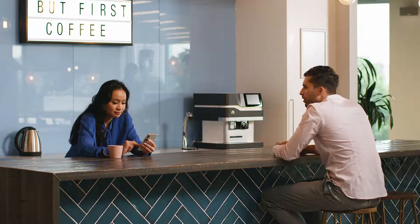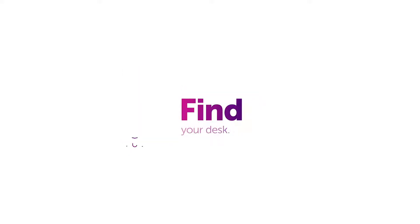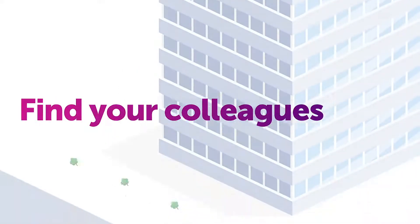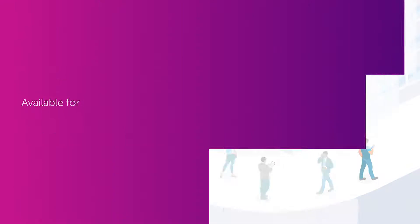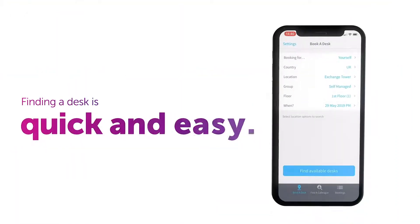Meet the Condeco mobile app for desk booking. The app makes it easy to book workspace, view your bookings, find your desk, and find your colleagues in the building. Available for iOS and Android.